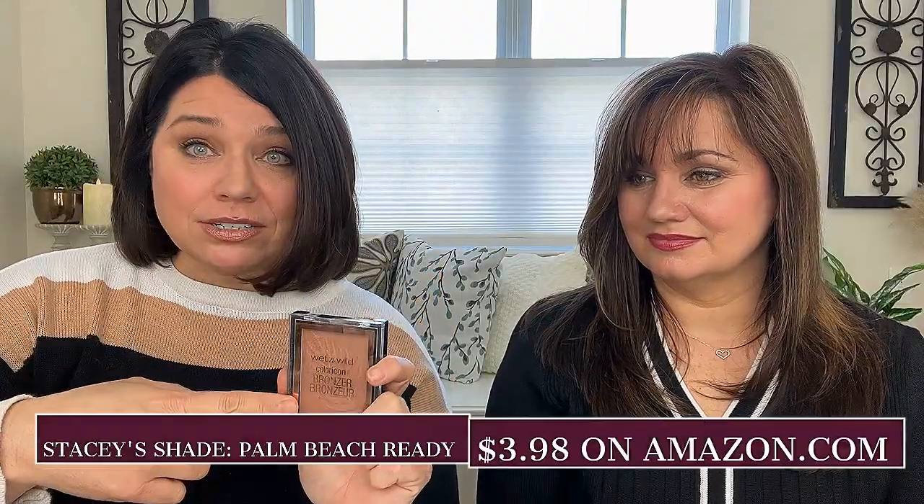I love bronzer — it's one of my favorite makeup products. I do prefer powder bronzers over creams, and what was interesting about this one is it's kind of a hybrid: it applies like a cream but sets like a powder, and it is a shimmery bronzer. I got the shade Palm Beach Ready for $3.98 and I absolutely love this color. I didn't mind the shimmer at all — it was really perfect to just warm up my face and gives you that nice sun-kissed glow.